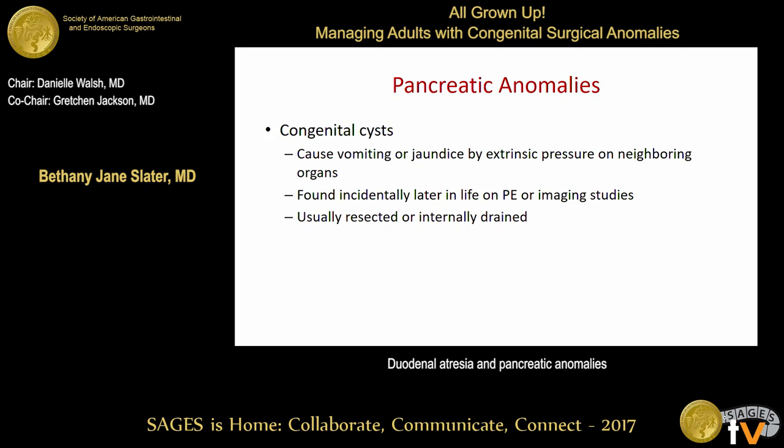Congenital cysts of the pancreas are quite rare and are often diagnosed in childhood, but sometimes they are seen in adulthood. They can cause vomiting or jaundice through extrinsic compression of surrounding structures, or be found incidentally on imaging. Treatment is either resection or internal drainage depending on location. Fortunately, these tend to occur in the distal pancreas, so oftentimes they can be resected with a small distal pancreatectomy.